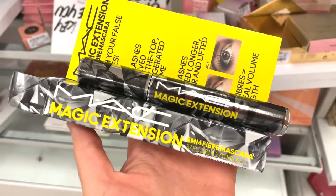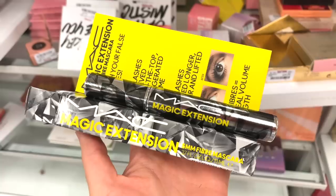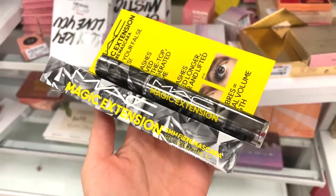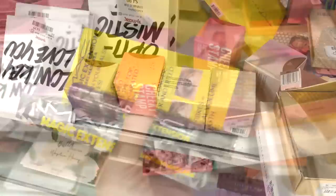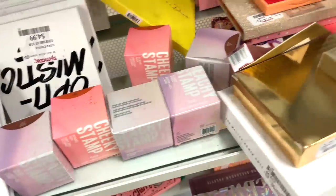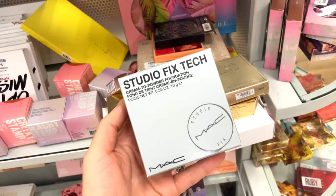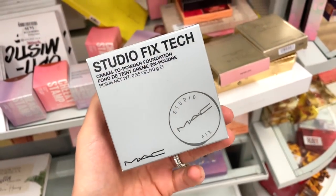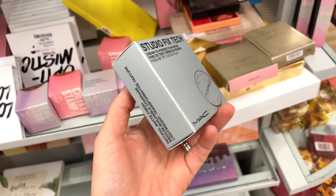They have this MAC Magic Extension mascara here — I think this kind of went viral on TikTok for a bit. It's a full size for only $7.99, which I think is amazing. It has a rubber-bristled wand and I'm just shocked — I did not expect this at all. They also have the MAC Studio Fix Tech Cream to Powder Foundation in shade NC15. Natural matte finish.